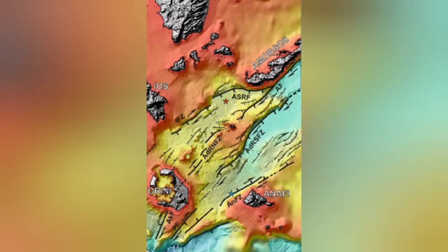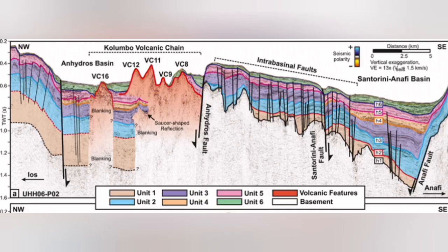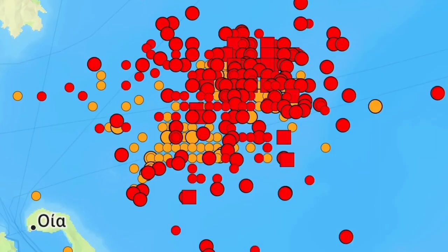Underwater sea volcanoes are happening there. I will highlight that area. This is the Colombo volcanic chain. Most of it — almost all of it — doesn't reach the surface of the water. They reach and then get eroded again. And this is where we have this swarm of earthquakes.